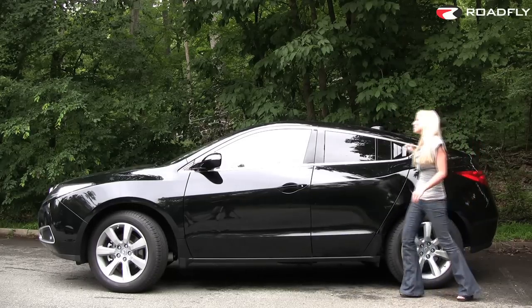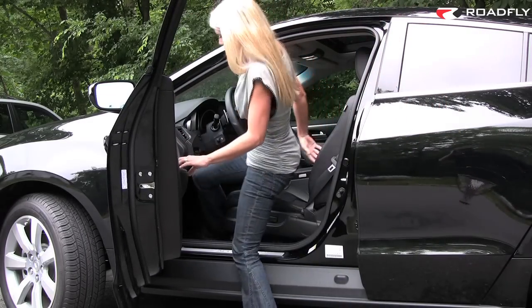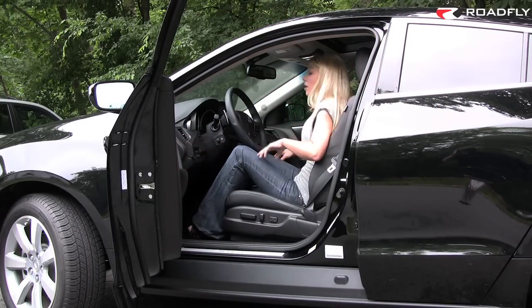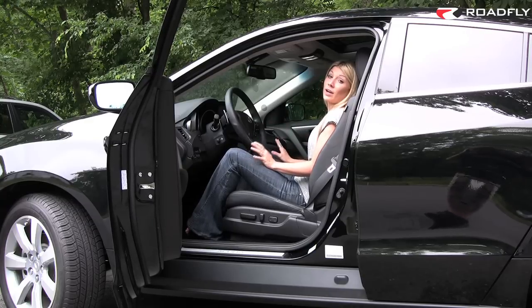The front seats pose similar challenges. You've got a pretty high step up, so you're undoubtedly going to hit your pants against it as you step in, but once inside, it's a really nice cockpit — very spacious with ample room.